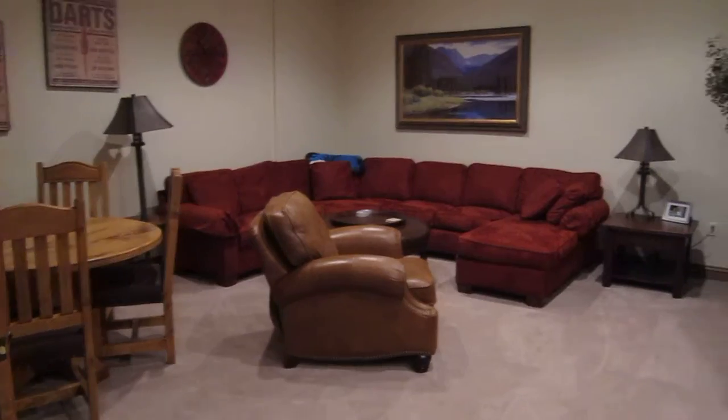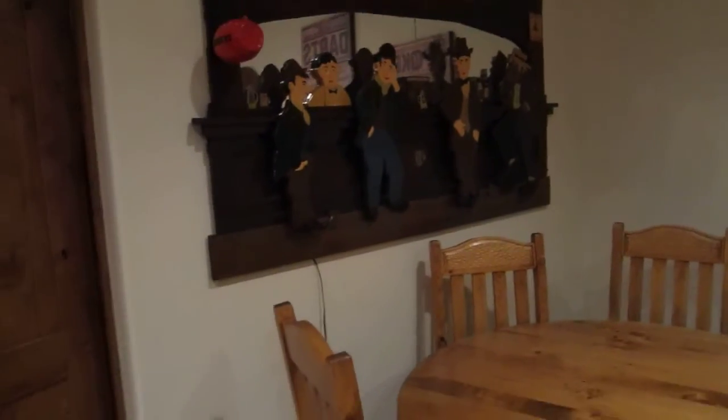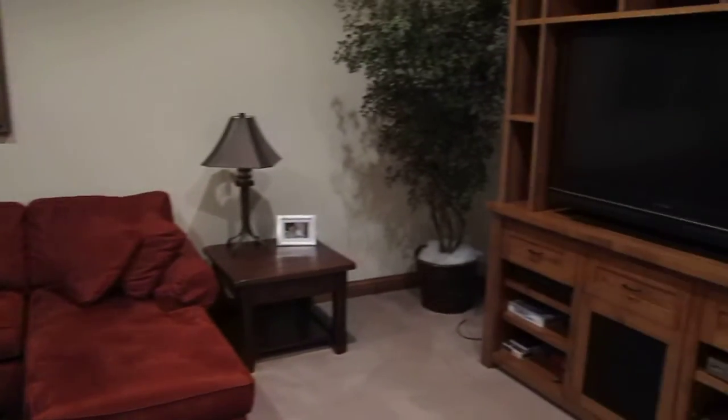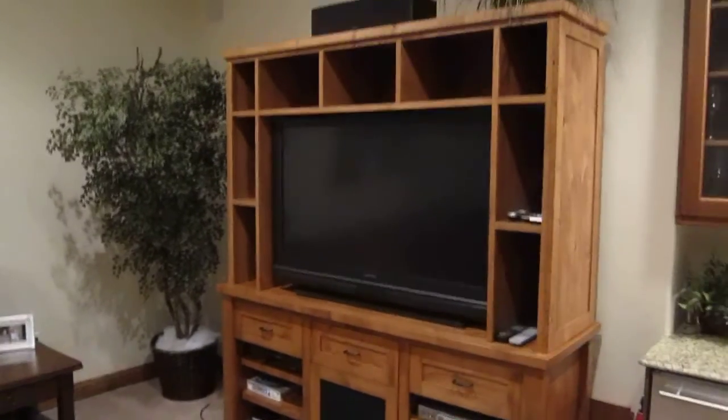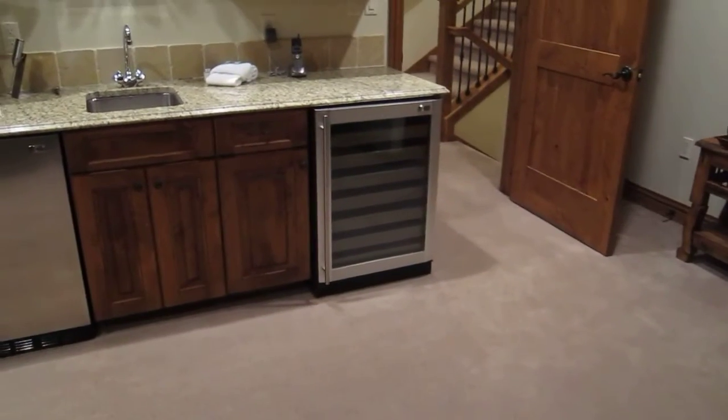The media and/or game room. Sectional couch and very nice TV. A GE Monogram ice maker, fridge, and wine fridge — nicely set up as a bar.